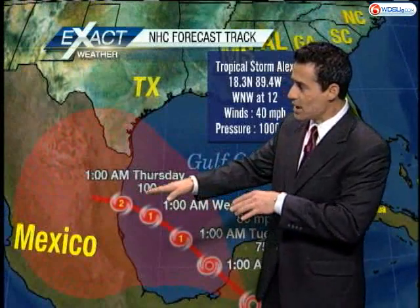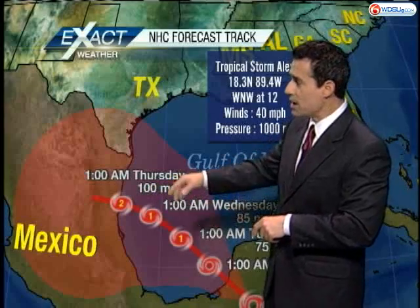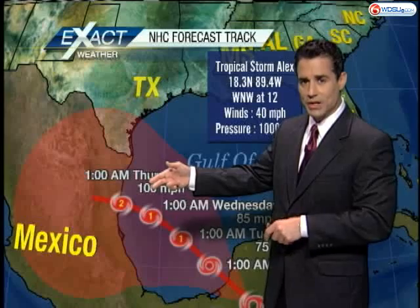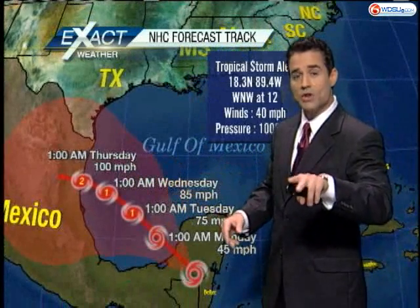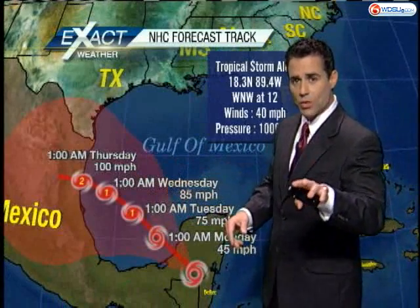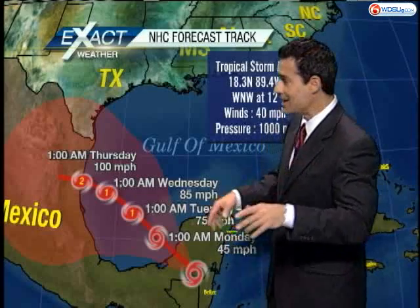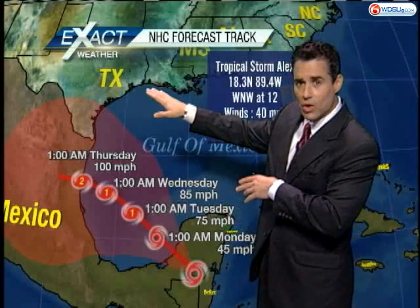So this is what the models are showing: it is going to move toward the west, say late Wednesday night, early Thursday morning, and possibly become a Category 2 hurricane. There are still two models — different from the ones we spoke of yesterday. Yesterday it was the GFDL and the HWRF; now it's the GFS and the Canadian. They are bringing the storm to the north, mainly near the Texas and Louisiana coastline.